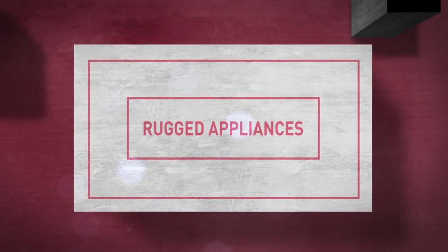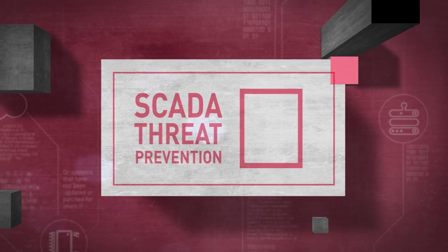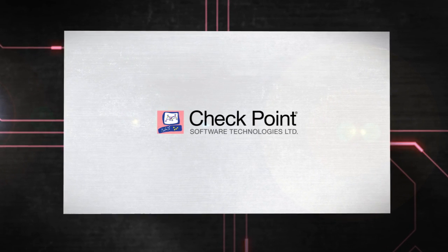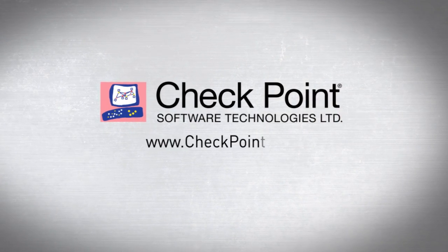Rugged appliances, specialized industrial control application security, specialized industrial control threat prevention, and the best security management. There is a reason why customers rely on us for the best security. Check Point — we secure the future. Visit www.checkpoint.com for more information.